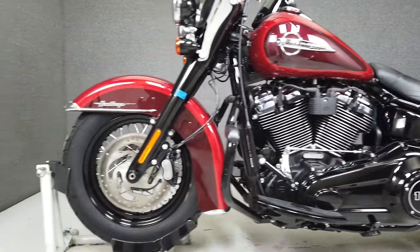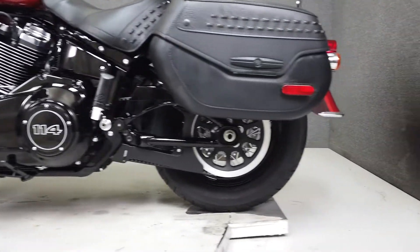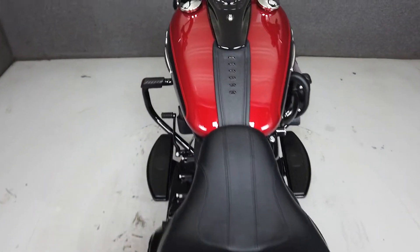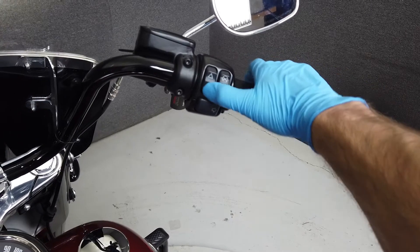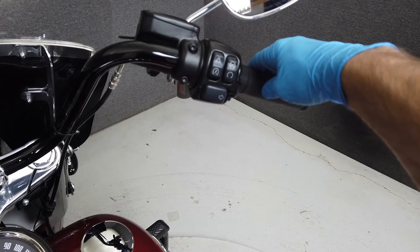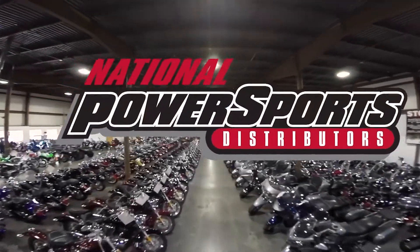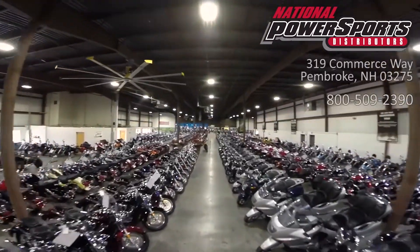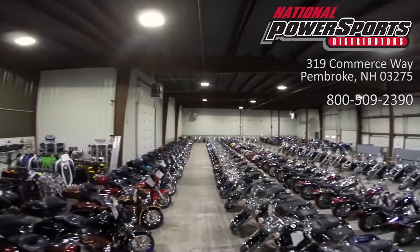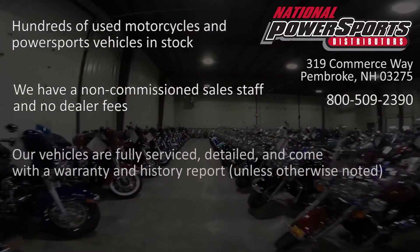It has a seat height of 26.8 inches and a dry weight of 697 pounds. This vehicle has received our premium service and detail and comes covered under a 90-day nationwide warranty. We have also purchased the Cyclecheck's vehicle history report — you can view this report by clicking the link on the right side of the video.